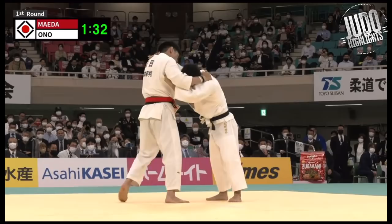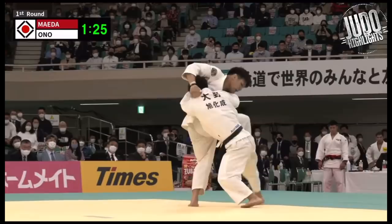There's another match I'm going to upload after this — it's Takato versus a much bigger opponent. That one ended quickly, but we'll upload that and have a look at that as well.